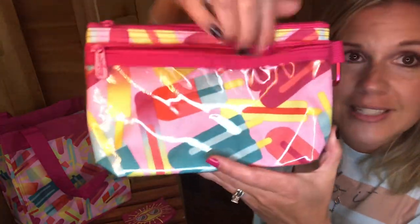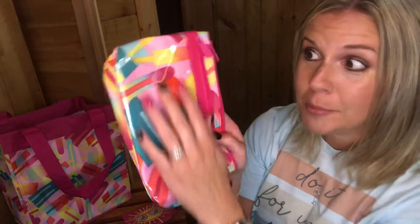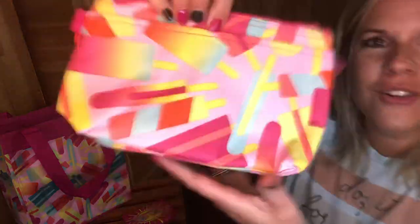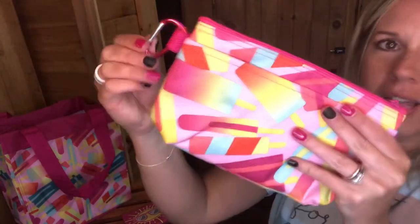You guys know that you can put your phone in here, zip it up, and you can still use the touch screen of your phone through this clear PVC — so it makes it great for the beach, for the pool, and keeps your phone protected. On the other side, you've got a pocket here, and this is where your personalization will be. And then you've got a carabiner clip so you can clip this literally onto anything.